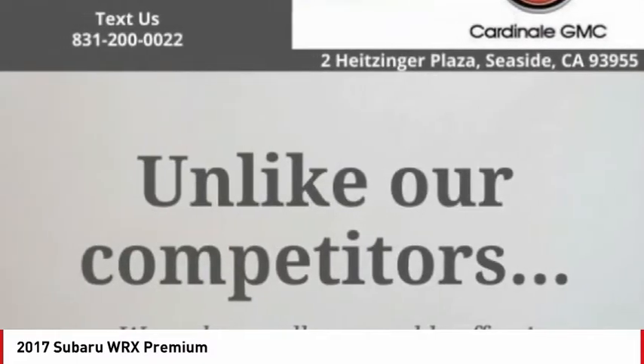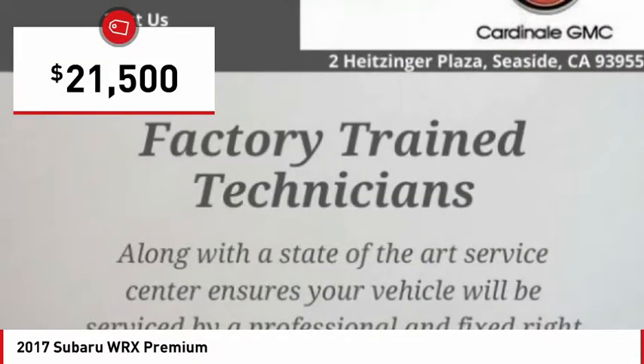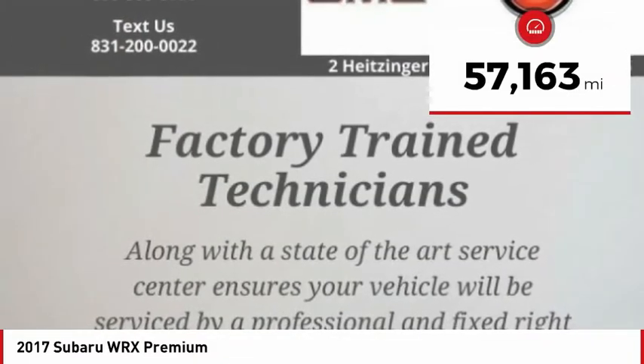Plus, you get the dependability that we've come to expect from a Subaru, and it is priced below $25,000. This vehicle has less than 60,000 miles.